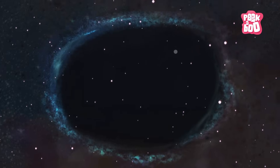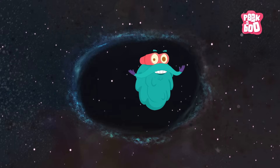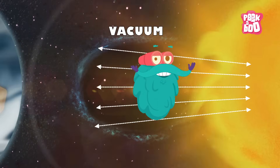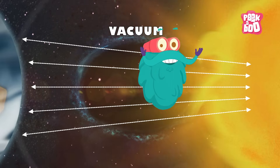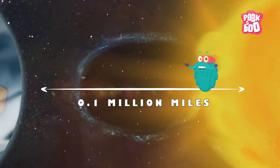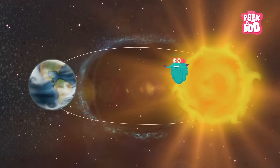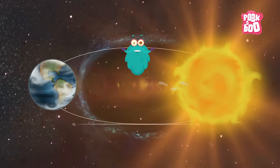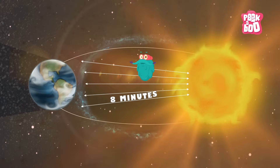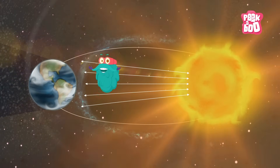And do you know what travels the fastest? No, not a space rocket! Well, it's light! In vacuum where there is no obstacle, light travels at a speed of more than 0.1 million miles per second. The distance between the Sun and Earth is 93 million miles, but it takes only 8 minutes for light to reach the Earth. That's a whopping speed, isn't it?